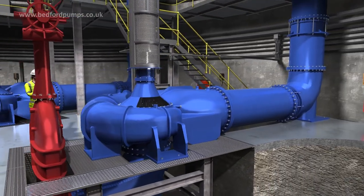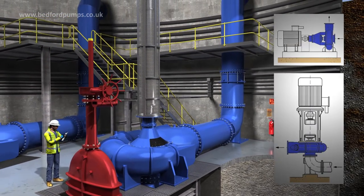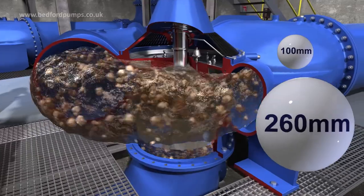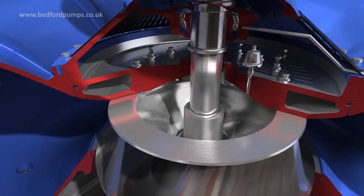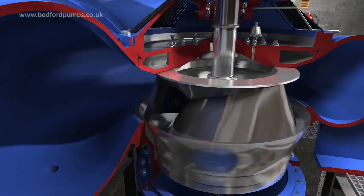Different configurations are available: long coupled, horizontal, and close coupled. Key features of the pump range include the ability to pass very large objects without risk of blocking. Maintenance is simplified with the provision of an adjustable wear plate, non-intrusive access, and renewable wearings and linings.